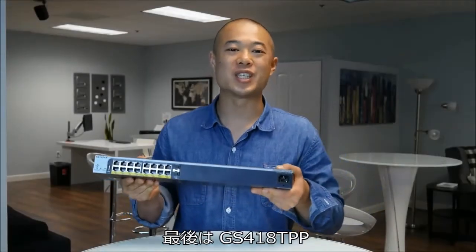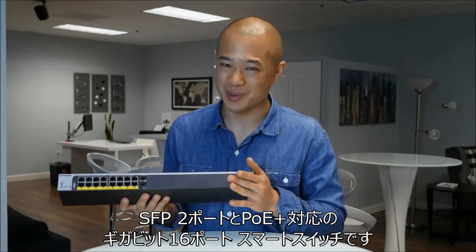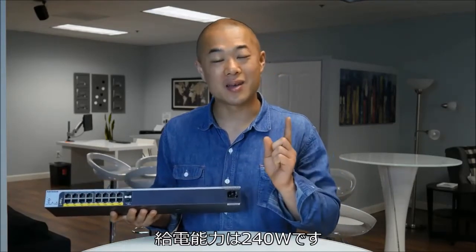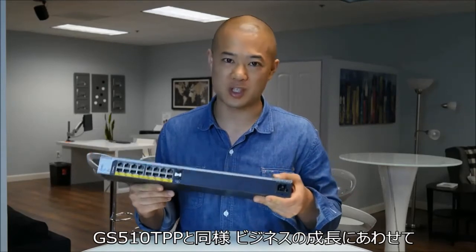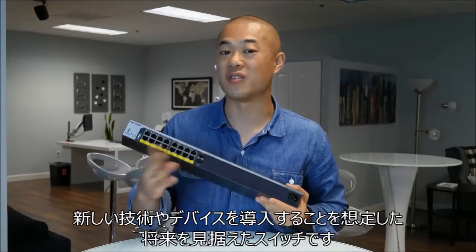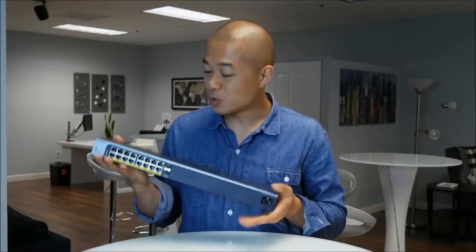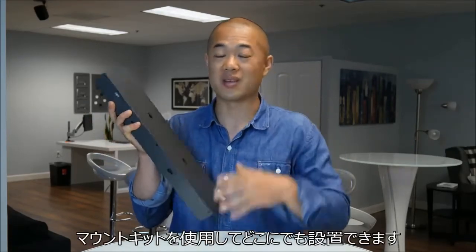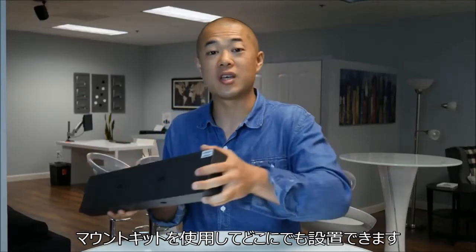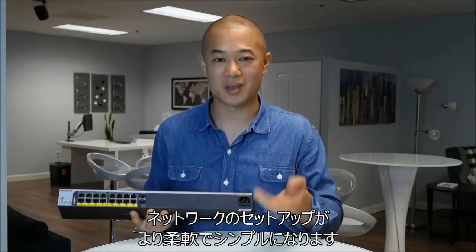And finally we have the GS418TPP. This is a 16-port gigabit PoE Plus smart switch with two SFP ports and a PoE budget of 240 watts. Like the GS510TPP, this is a future-proofing switch meant to prepare businesses for the addition of newer technologies and new devices as your business grows. Another cool feature is the easy mount feature, where you can place the bracket virtually anywhere, making the setup of your network way more flexible and simpler.